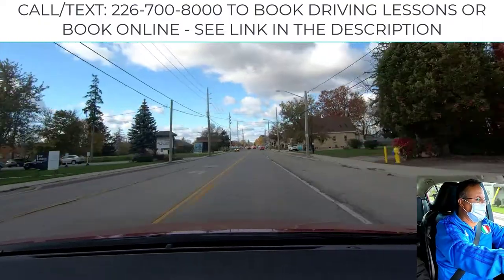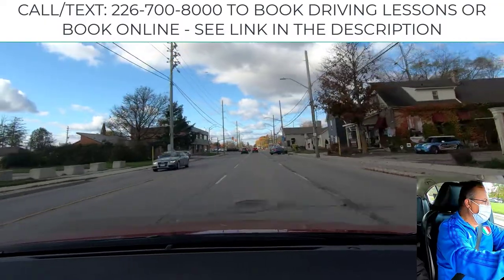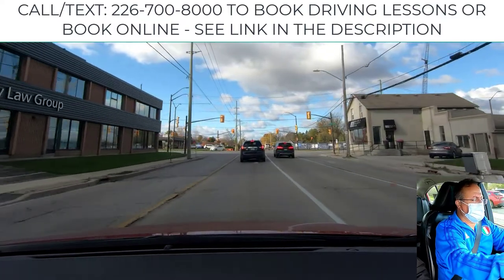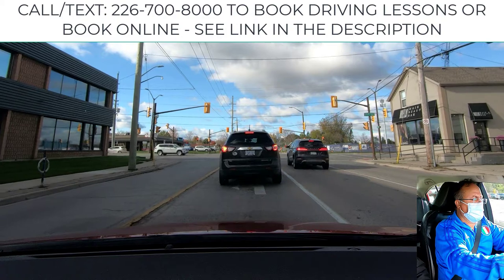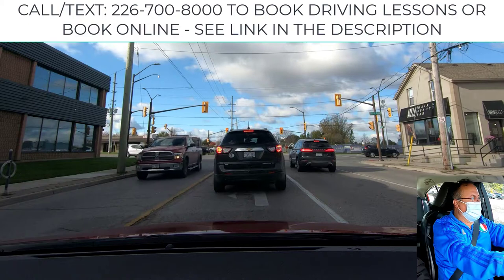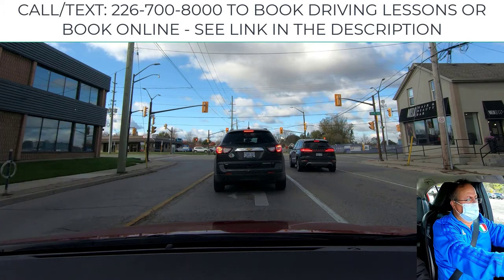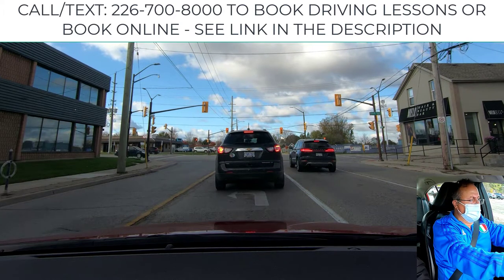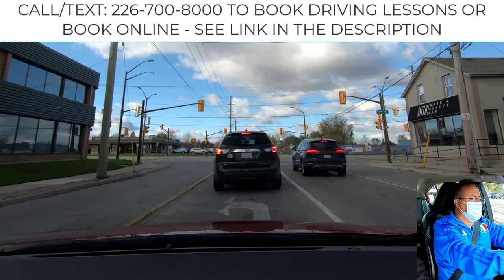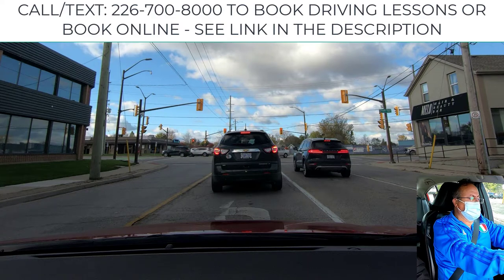Now we turn left at the intersection with the red light. Check left blind spot. Go to the turning lane. Keep the distance — it's better to keep one car distance between you and the car in front of you, or for some people, see the pavement of the two tires of the car in front of you. If the person is tall, you must leave one car distance. If it's short like me, you must see the pavement of the two tires of the car in front. By the way, my height is 163 cm.